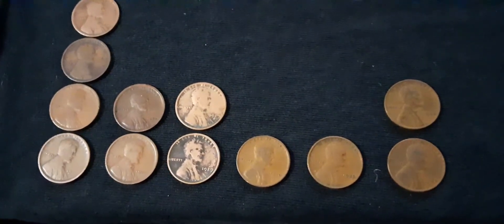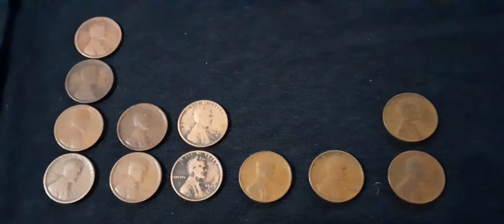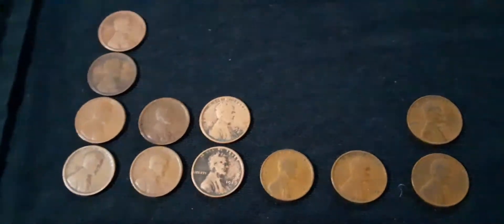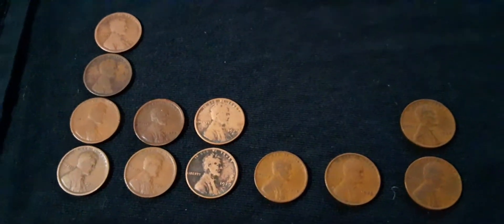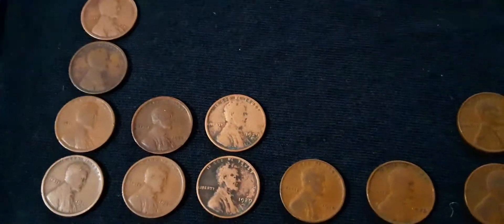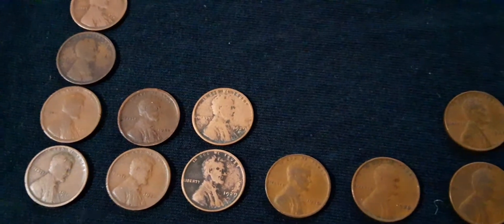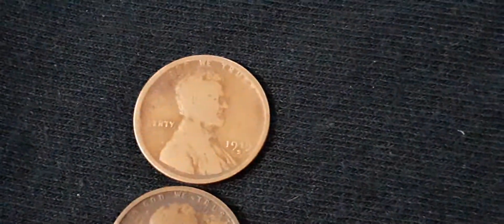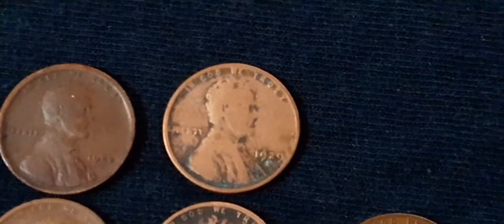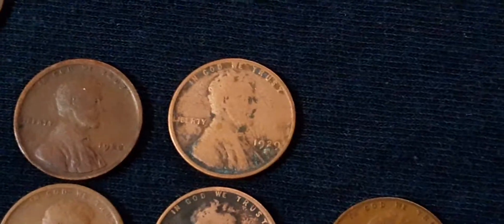So, I purchased two one-pound bags of wheat pennies from the Matthew Mint on Amazon, and found some pretty neat ones in here from 1919 all the way through 1938. Got a 1929D and a 1929S — at least I'm pretty sure that's a D. The rest of these I don't believe have any mint marks.